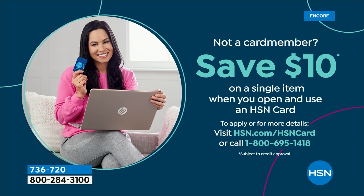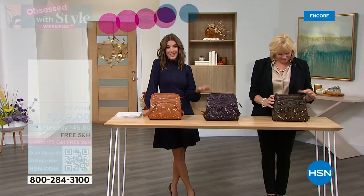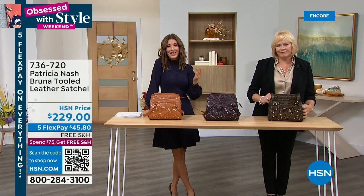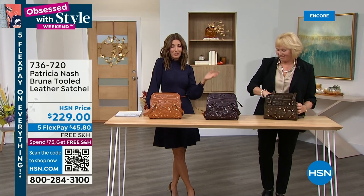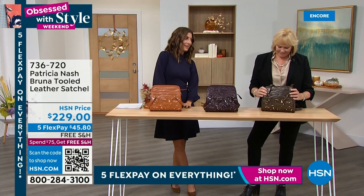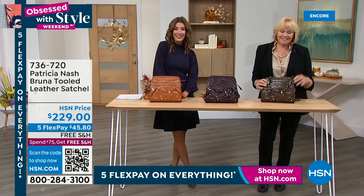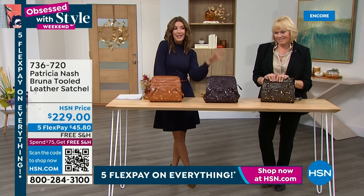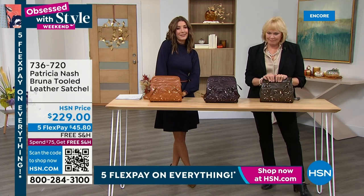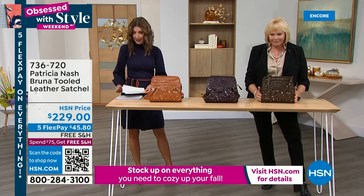We are obsessed with style today. We've got $10 off if you want to shop with our brand-new HSN credit card — we can get you set up over the phone or online. Isn't it nice to talk and shop directly with the experts? Patricia Nash is the founder, CEO, and head designer. She designed bags for all the premium global luxury brands and decided to step out on her own about 12 years ago to create her own collection. She's doing things you will not find in mass-produced handbag collections.